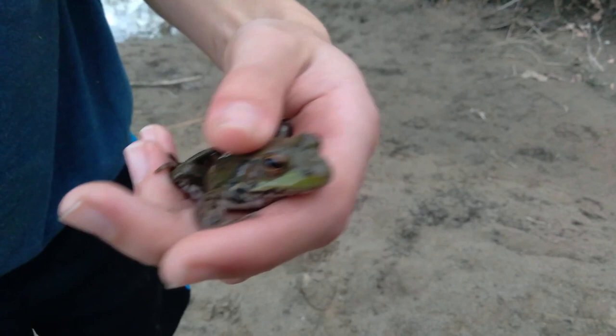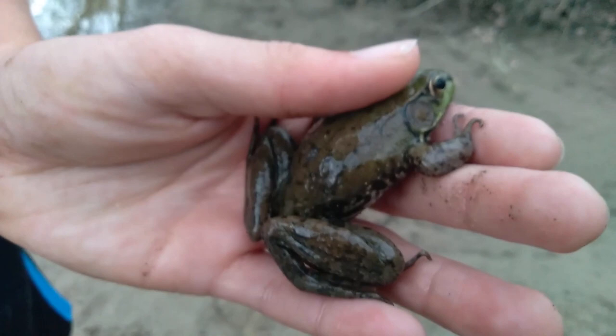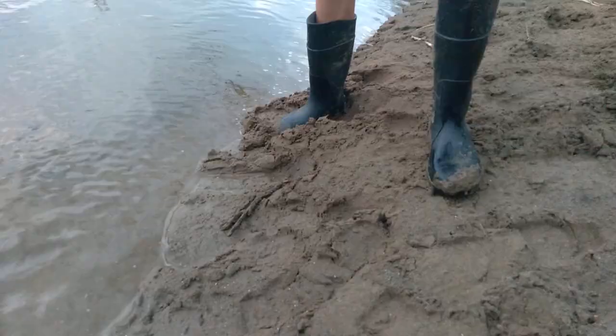These guys can vary from a green coloring to a very brownish coloring. This one has kind of both — he's got a nice green on his face and brown on his back, with some black spots too. Some powerful hind legs for jumping and webbed feet for swimming. Okay, I'm going to release him now.